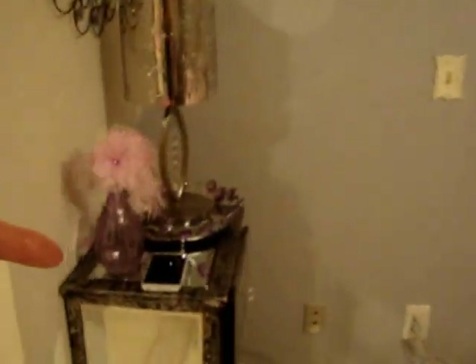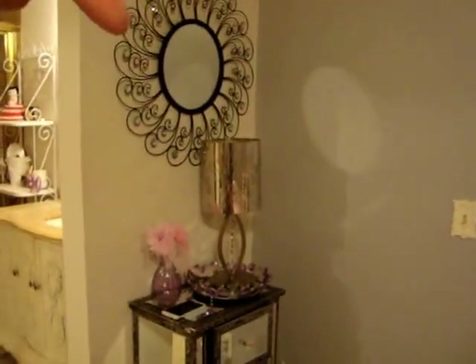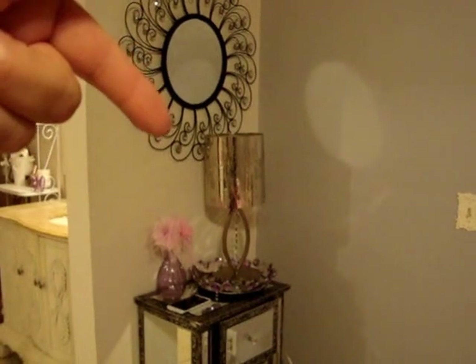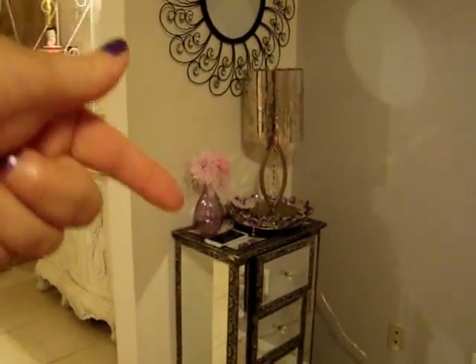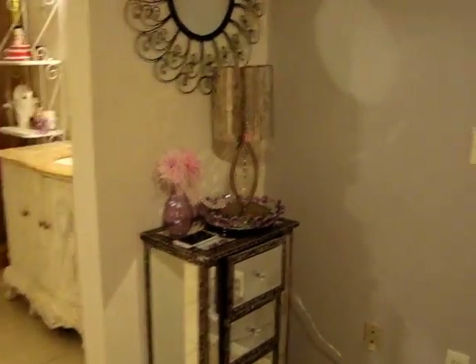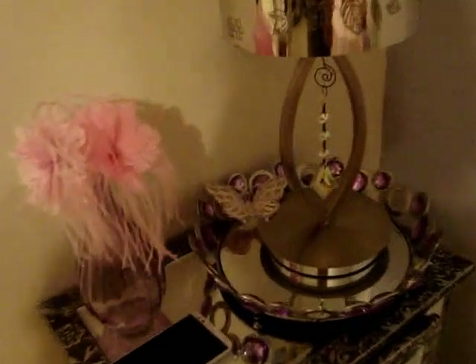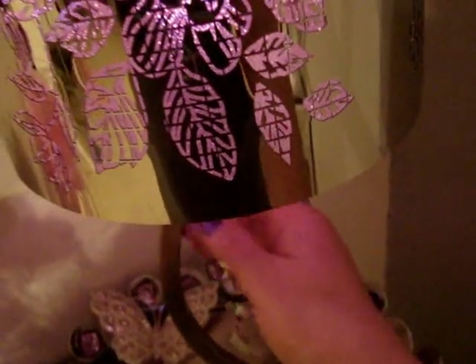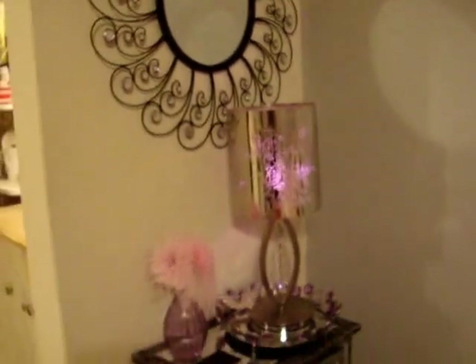To the left right here, I bought that mirror at Hobby Lobby. I bought this lamp at Old Time Pottery, the flowers in the vase at Michael's, and the mirrored table at Ross. Now this lamp — I thought it was so pretty. I'm going to change it up though because these little pieces here are getting rusty. I thought it was so pretty.